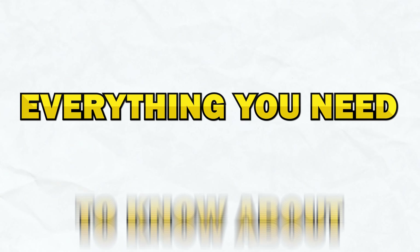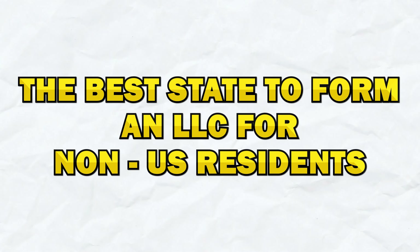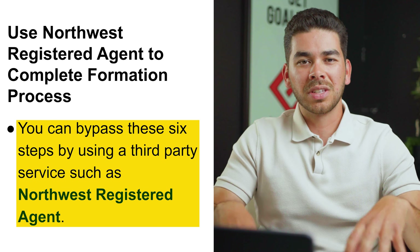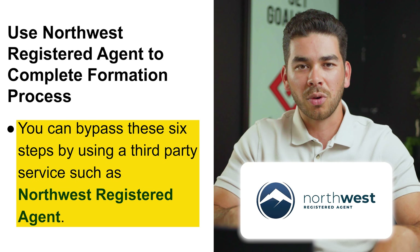In today's video, we are going to tell you everything you need to know about the best state to form an LLC in for non-US residents. Here are the six steps that we're going to be covering. Now, if you don't want to do any of this work setting up your LLC yourself, you can use a company like Northwest to help set up your LLC for you.